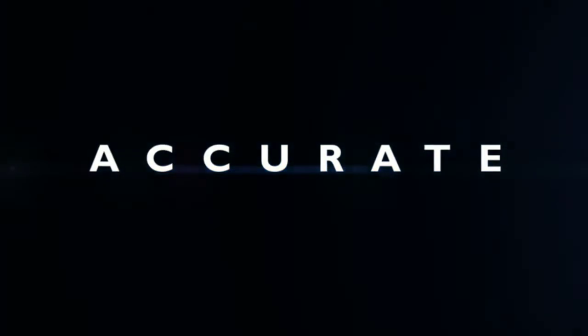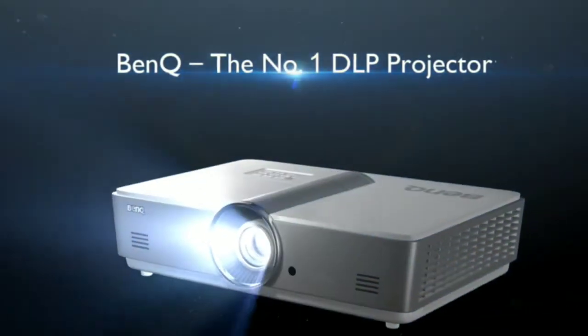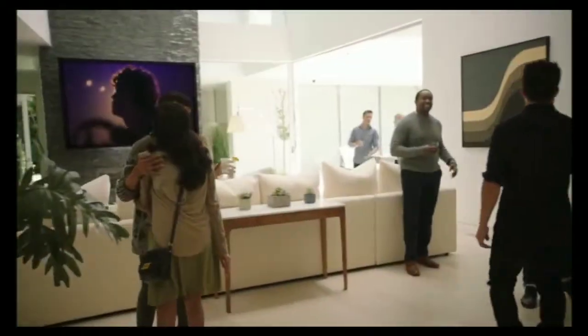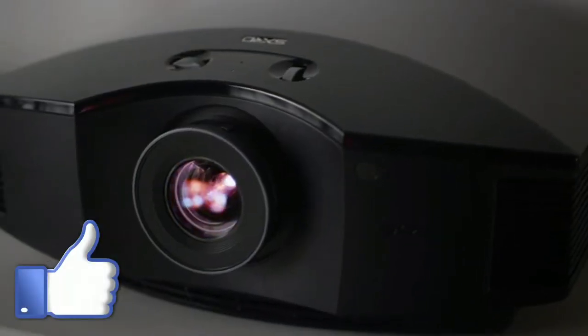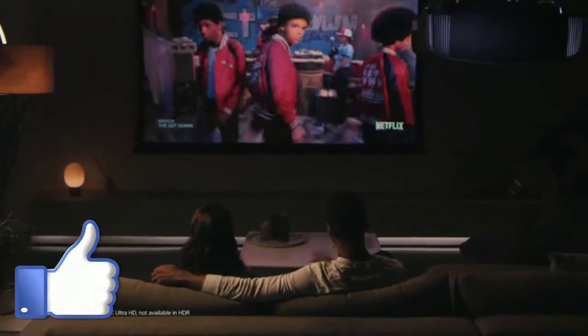What's up guys! Home theater projectors offer a fairly affordable way to view content on a screen, and their display size easily surpasses that of even the largest TVs. In order to help you find the best projector for your home theater, we have made a list of different models from all the top brands to help you find the best one for your needs, budget, and setup. Please hit the like button to share this video and subscribe to my channel.